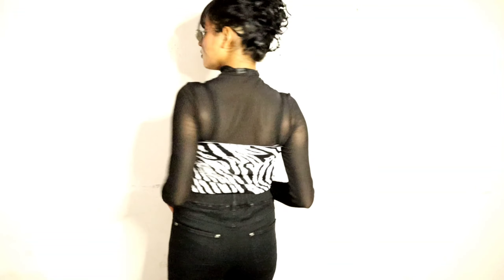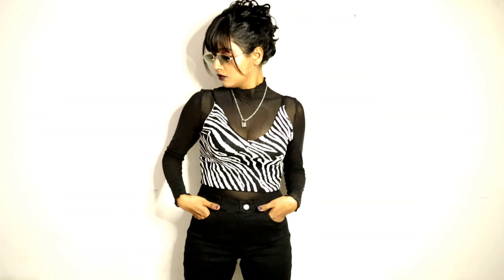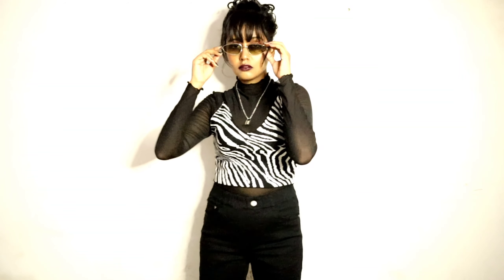This is a zebra print tank top and the fabric is top notch. I ordered this because tank tops are super versatile to style. I have styled this with my mesh top. It costed me around 333 rupees and it's worth the price.